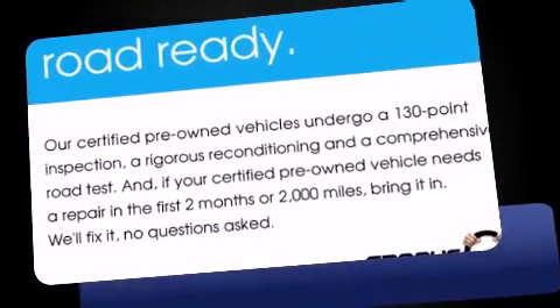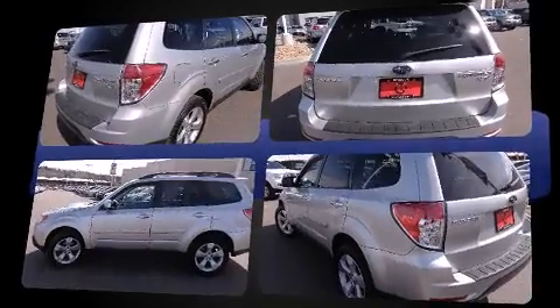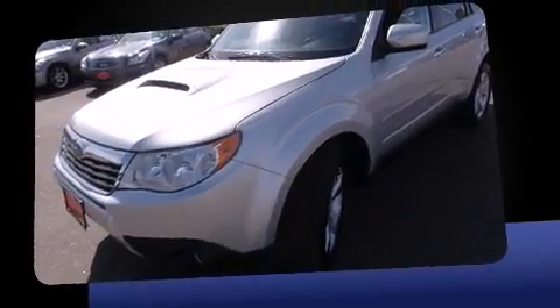Experience driving perfection in the 2009 Subaru Forester. Smooth gear shifts are achieved thanks to the 2.5-liter four-cylinder engine, and for added security, dynamic stability control supplements the drivetrain. The engine breathes better thanks to a turbocharger, improving both performance and economy.